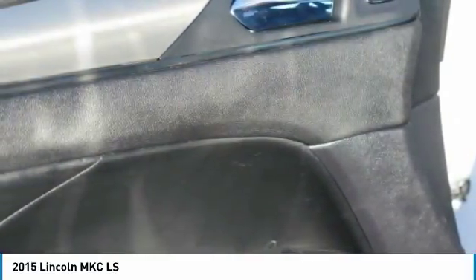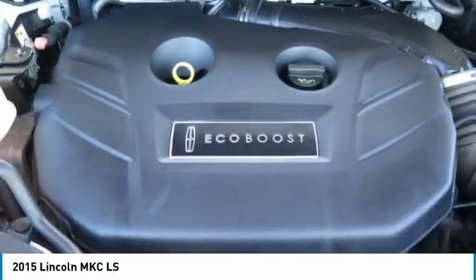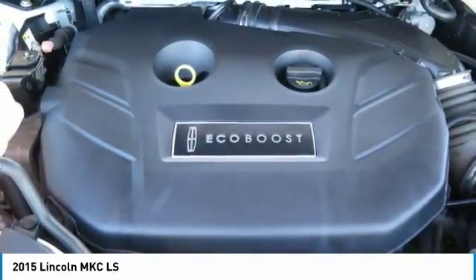Subject to prior sale. Not responsible for typographical errors or VIN generated errors. Please visit our home website to view a free auto check history report and Carfax.